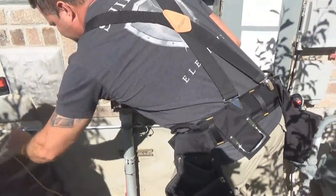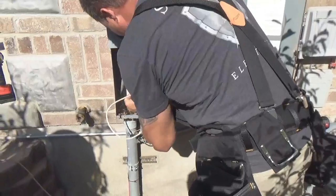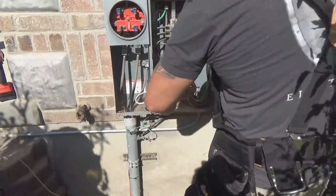I put that wall just for you guys. It's a perfect workbench. You're welcome.